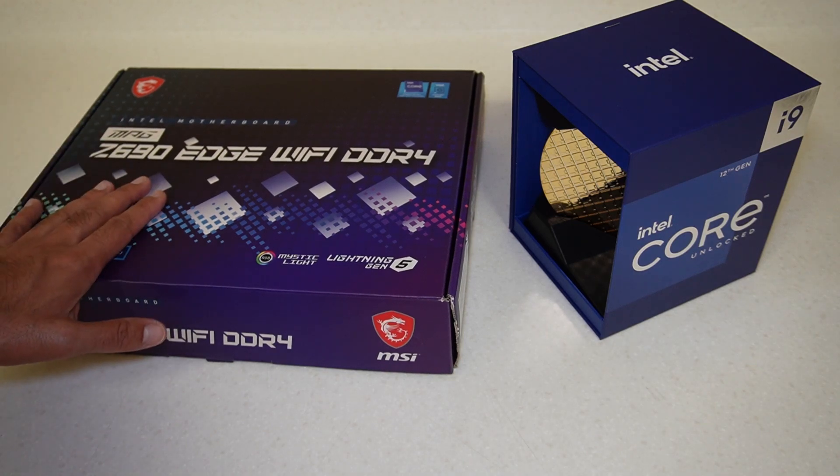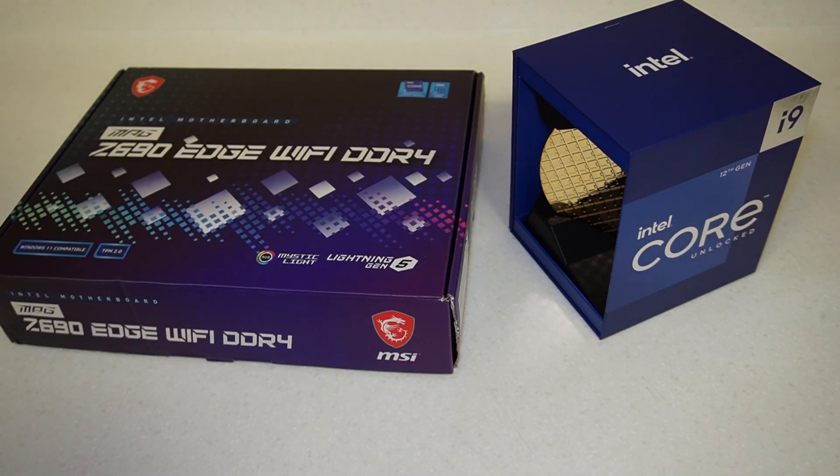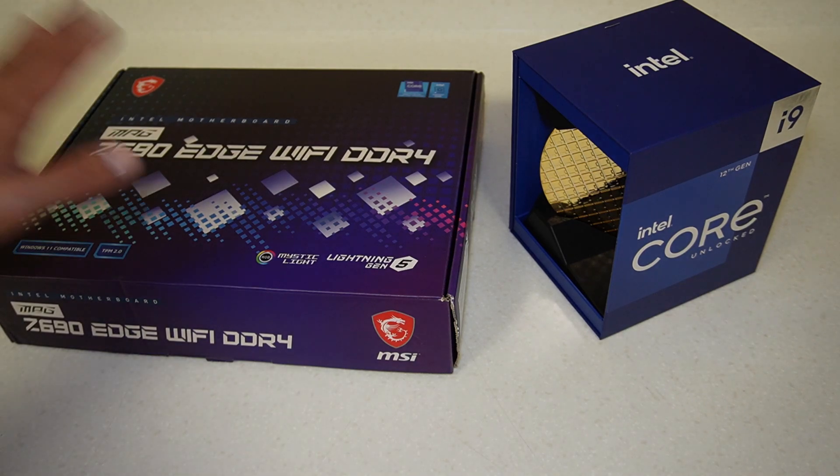So I've got a few different components: this motherboard, the processor, the RTX 3090 which I thankfully managed to get at retail price, and I have an H500 case which I've already done an unboxing for, so feel free to check that out.